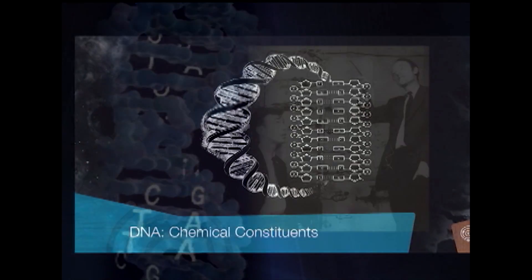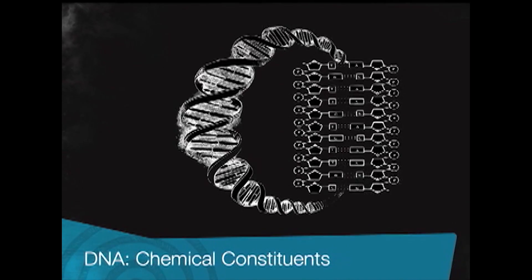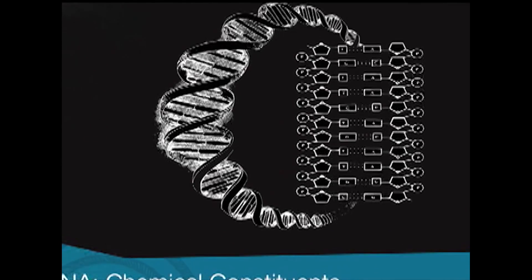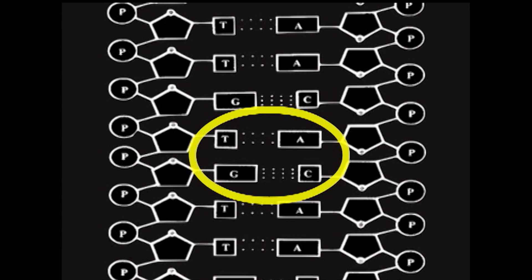On the screen, you see the beautiful DNA double helix with the chemical subunits that make up the molecule highlighted on the right, and there you see that there are some special chemicals that have little letters on them, and they're called, in chemical parlance, bases or nucleotide bases.